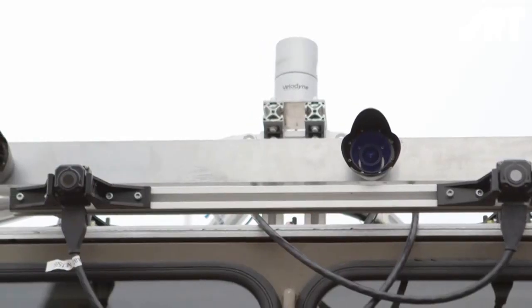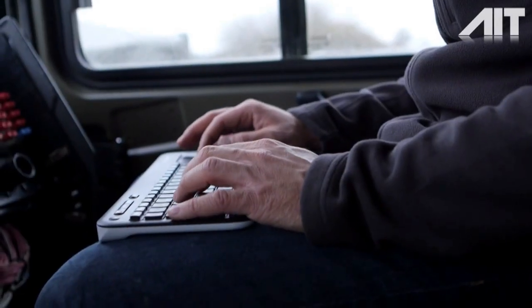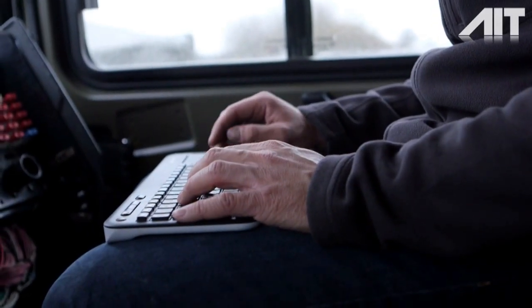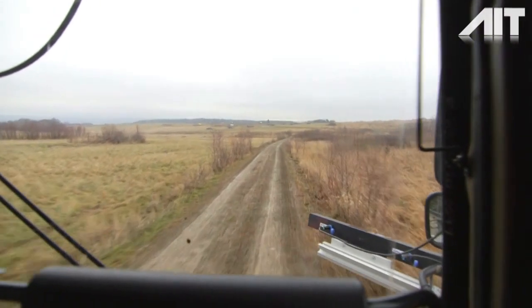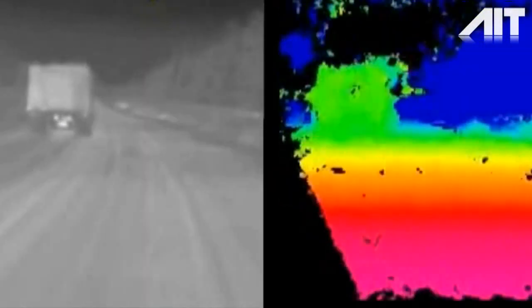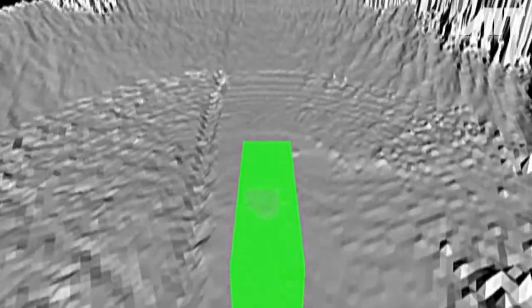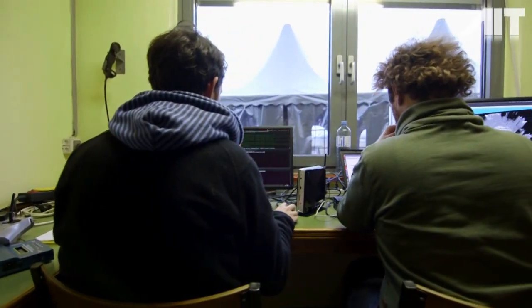AIT's know-how in the field of multi-sensor data fusion is essential in combination with highly optimized algorithms. These algorithms use inexpensive stereo cameras to extract the distance information from camera images, in both day and night conditions. The computer creates a 3D map of the vehicle's surroundings using the data captured by the stereo cameras.